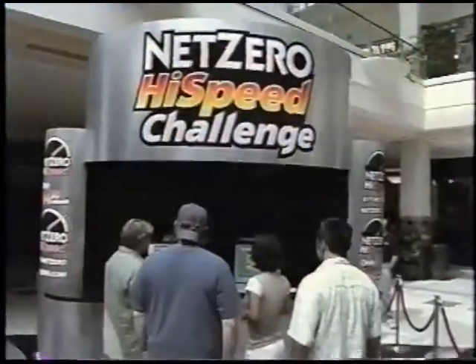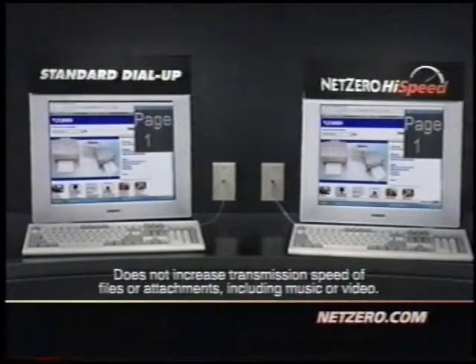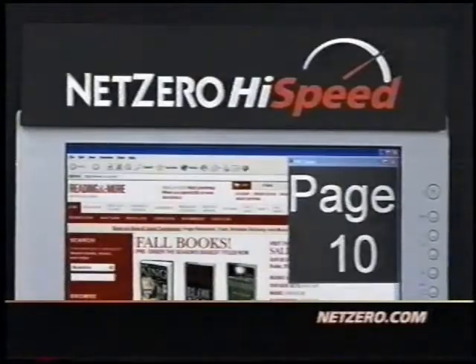In Los Angeles, internet users are taking the NetZero High Speed Challenge. Two computers connected to the internet through ordinary phone jacks — one using standard dial-up, the other NetZero High Speed dial-up.